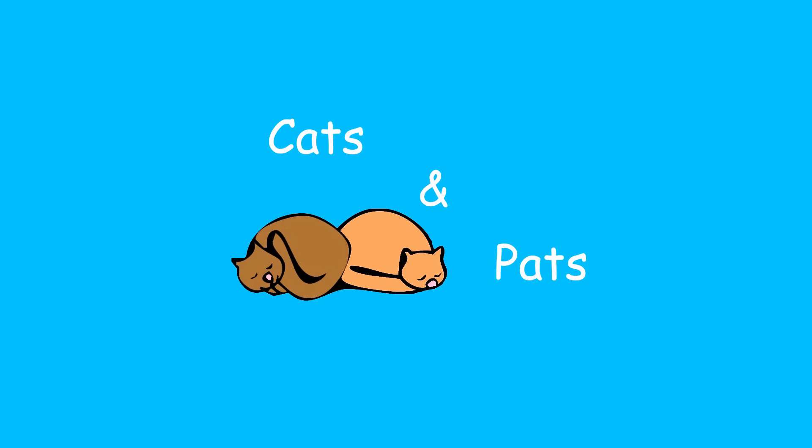Giving your cat medicine or trimming their nails isn't always easy, but this is the best thing I've found. Hi everybody, my name's Jason and welcome to Cats and Pets.